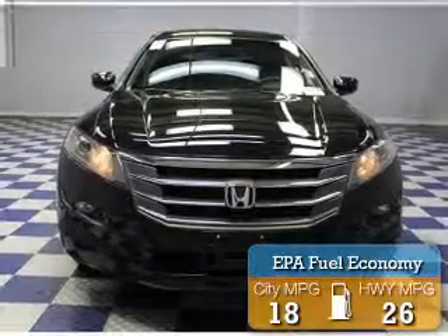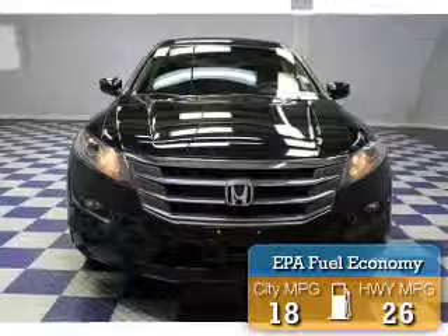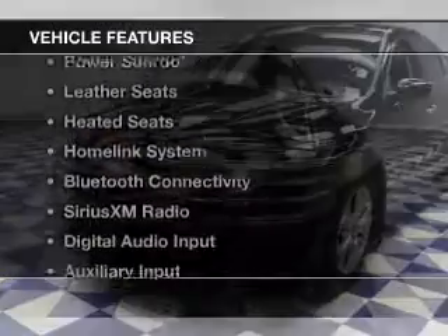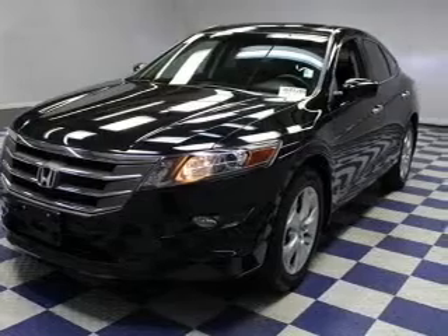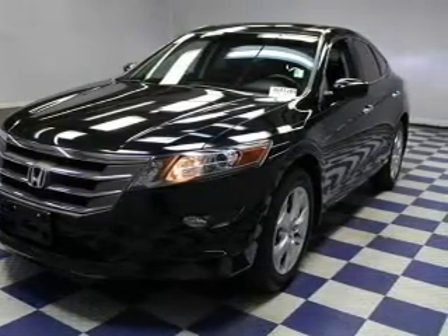Great fuel efficiency saves you money by requiring fewer trips to the gas station. The features include a power sunroof, leather seats, heated seats, a home link system, and Bluetooth connectivity.